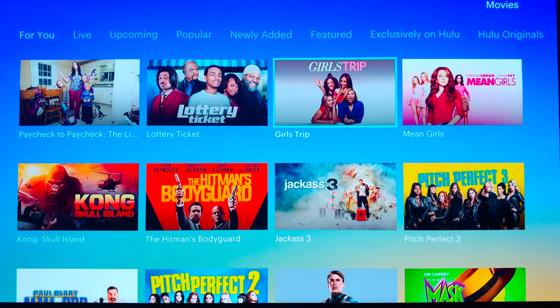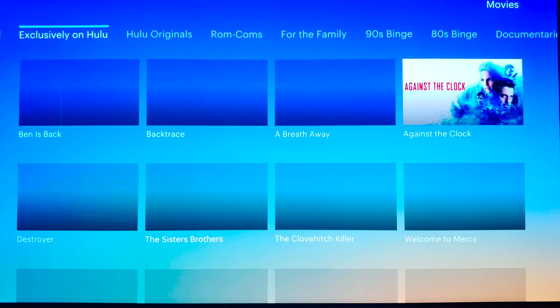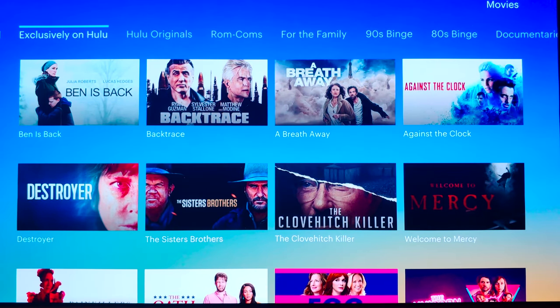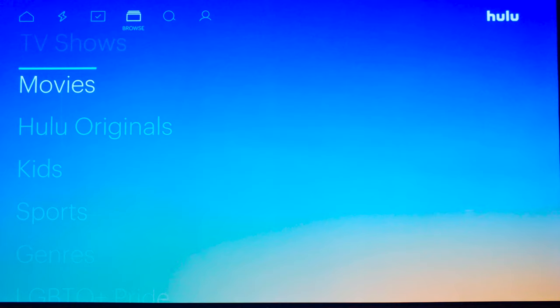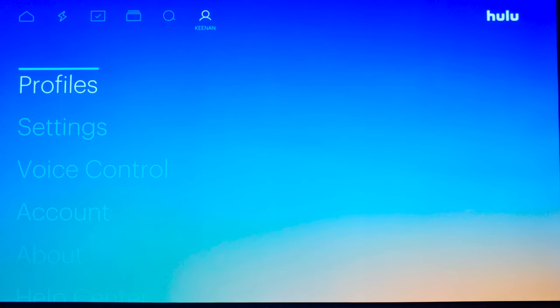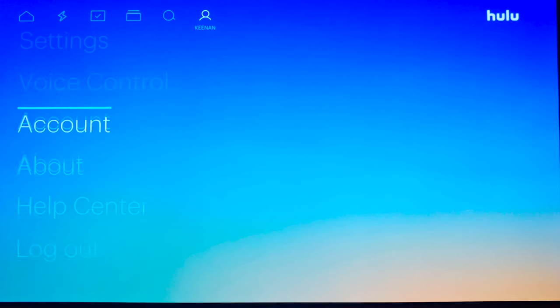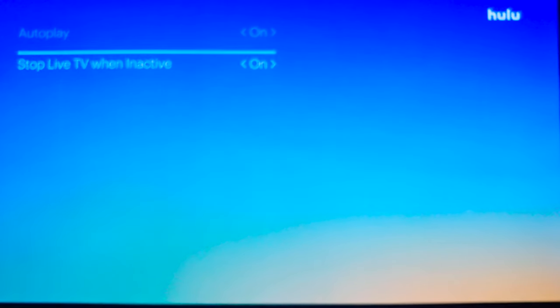Hulu of course includes all of their original content and all the TV shows. I think this is a great bang for your buck. I hadn't had Hulu before the live TV plus came out, so I wasn't familiar with the navigation and setup. But I think to make this service complete or even better, they just need to make it more intuitive. You can go up and just search, and they have profiles, settings, voice control, and account information. In settings there's subtitles and captions, autoplay, and stop live TV when inactive — menus on top of menus. It's a great service and still one of my favorites.